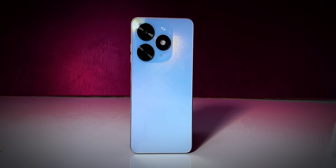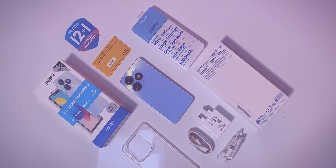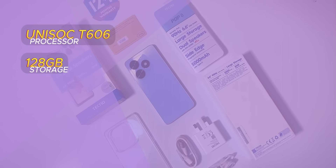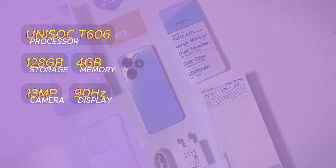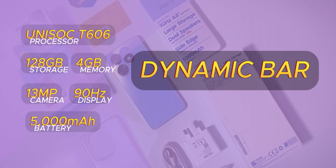The official price of the Tecno Pop 8 is 98,700 Naira. With its price, the device features a Unisoc T606 processor, 128GB of internal storage, 4GB of RAM, a 13MP main camera, a 90Hz screen refresh rate, a 5000mAh battery, and the all-too-popular dynamic bar.